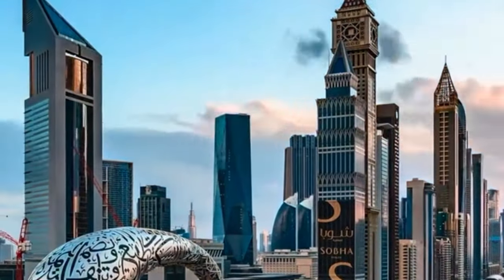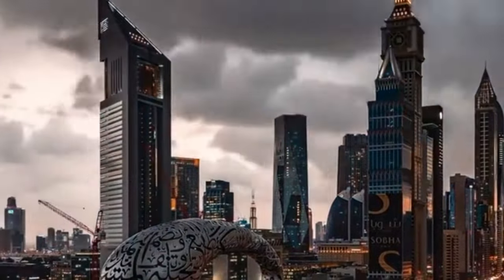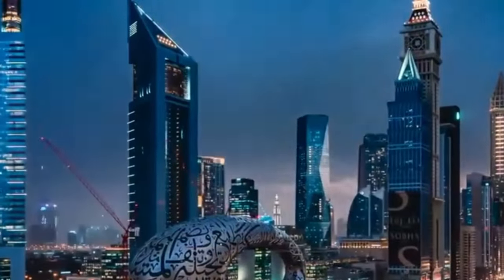Assalamu alaikum everyone. Today we're diving into a super important topic: what is the RERA card in Dubai, and can you sell property without it? Let's get into it.